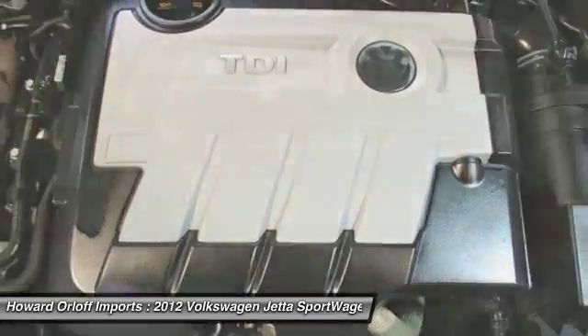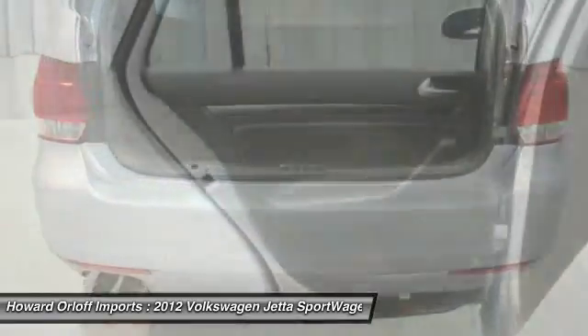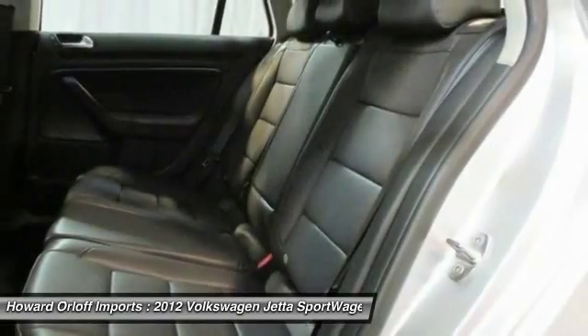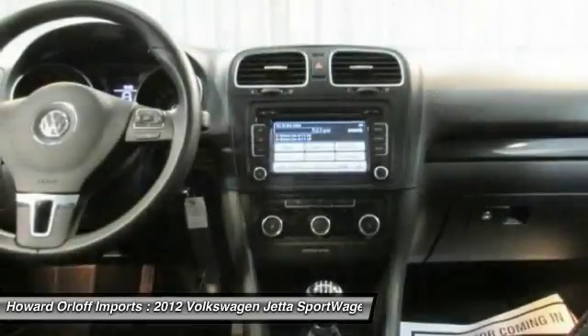Voice Recognition Technology, Lower Anchors and Tethers for Children, Latch, Black Roof Rails, PWR Door Locks, Anti-Theft Vehicle Alarm System.